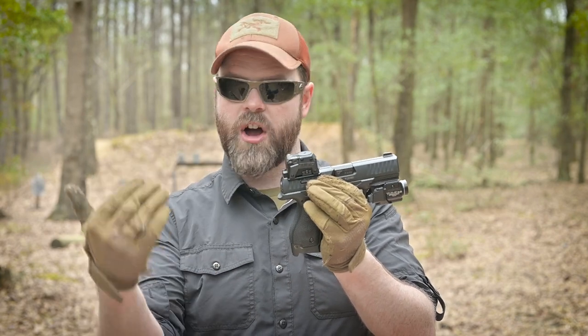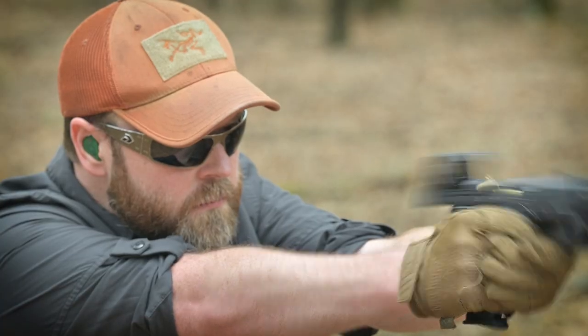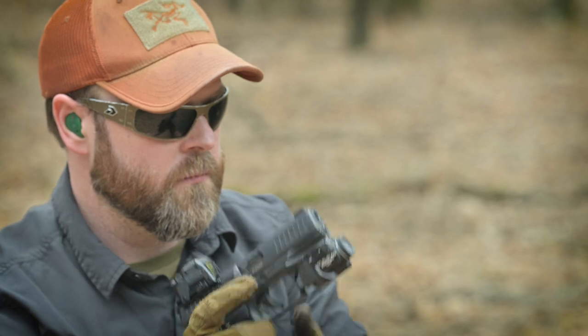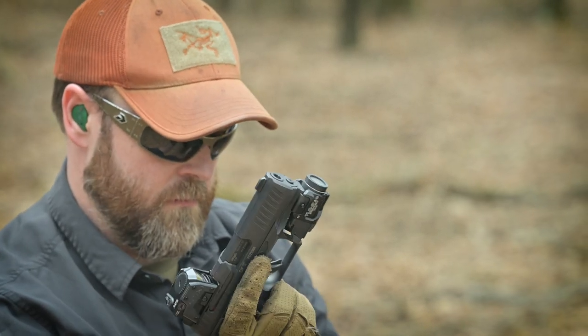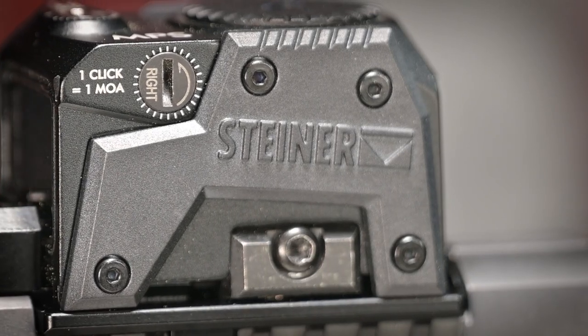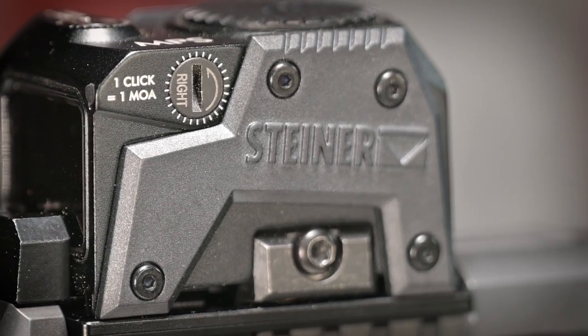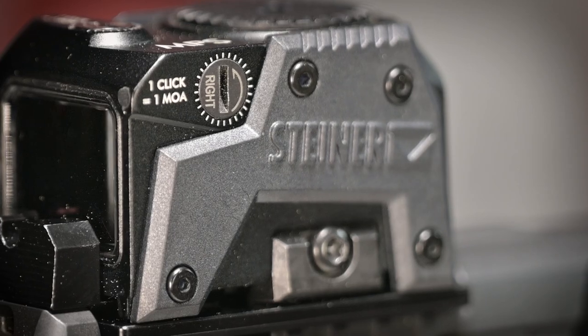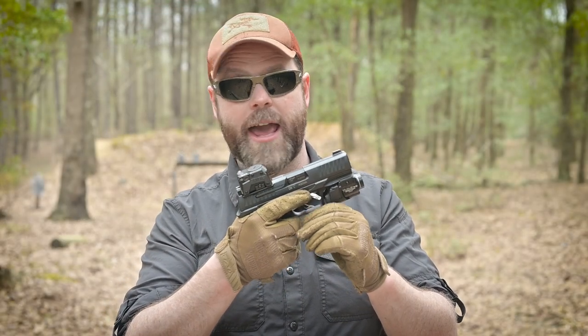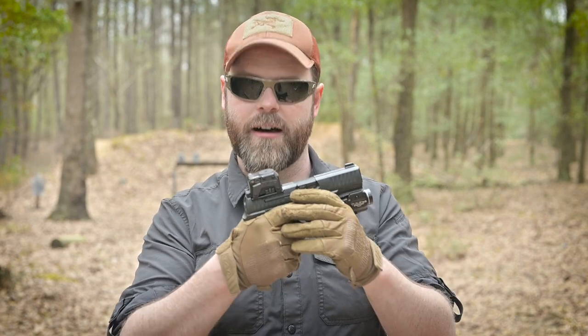Even when I removed it from the plate and put it back on, it held zero. So what's my final verdict on the Steiner MPS — this is the Gen 1, mind you? Yeah, it's a solid option if you don't have a red dot on your handgun already and you want something, you definitely don't want an RMR, you don't really want a Holosun, you want something a little more off the beaten path — or you just want something that looks like it could be dropped and not shatter. Then yeah, the Steiner MPS is a solid buy. Thanks guys, for MLN TV, I'm Jim Grant — don't forget to like, comment, and subscribe, and as always I will catch you guys on the flip side.